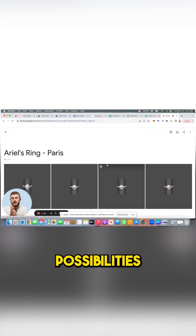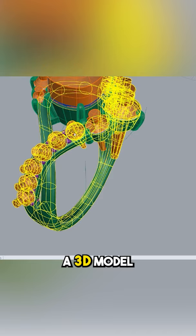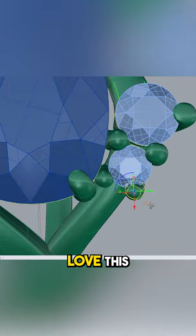We started out by sketching out some possibilities and styles, and once we narrowed down the design a little bit, I began working on a 3D model to show Paris. Paris thought Ariel was going to love this design.